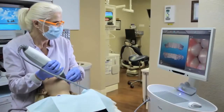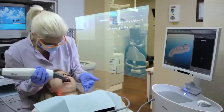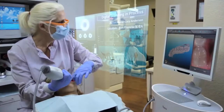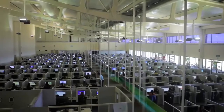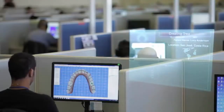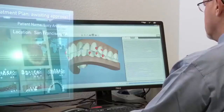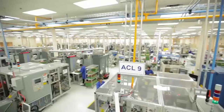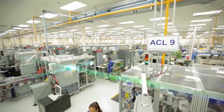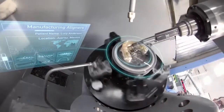Want to know how it works? It starts at the Invisalign provider's office, with a physical impression or a digital scan of your teeth that is used to create a 3D model. Then, that data is transferred to our dental technicians, who work with your Invisalign provider to create a digital treatment plan based on your provider's prescription. The proposed plan is sent back to the provider for review, modification, and approval. The data from the approved treatment plan then moves to our automated plant, where each individual aligner is custom fabricated.